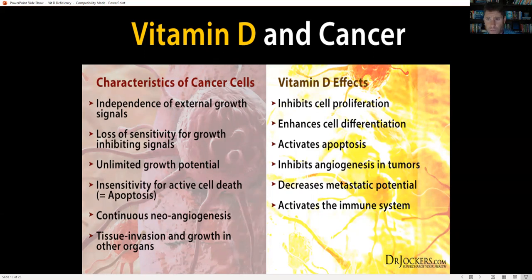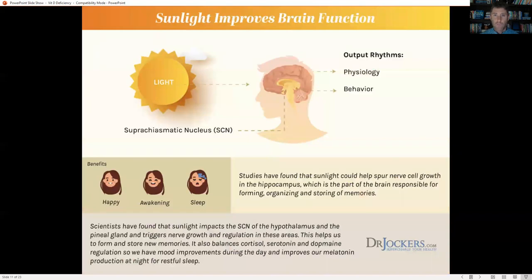When it comes to cancer, vitamin D helps stop cell proliferation, enhances cell differentiation (which is lost in cancer as cells clump together and grow without an off-switch), activates apoptosis, stops blood flow to tumors (inhibits angiogenesis), decreases the metastatic potential — the ability for cancer cells to spread — and activates the immune system, stimulating macrophages to break down cancer cells. Lots of research supports vitamin D as an important anti-cancer defense.